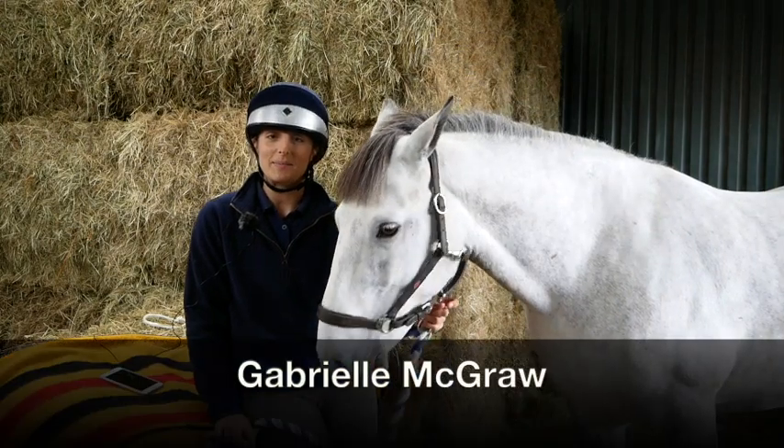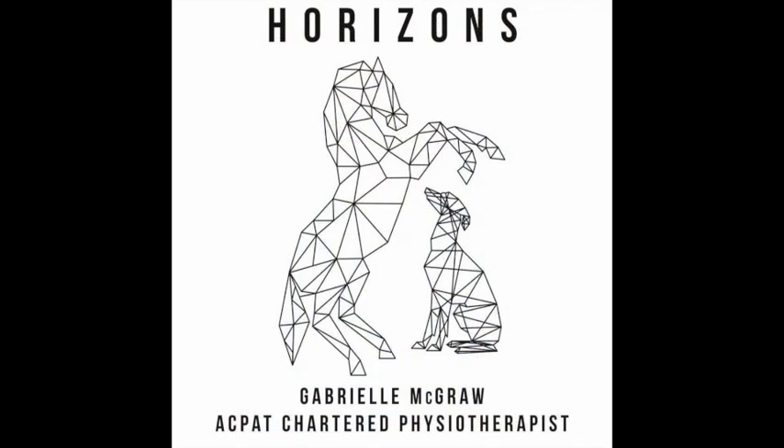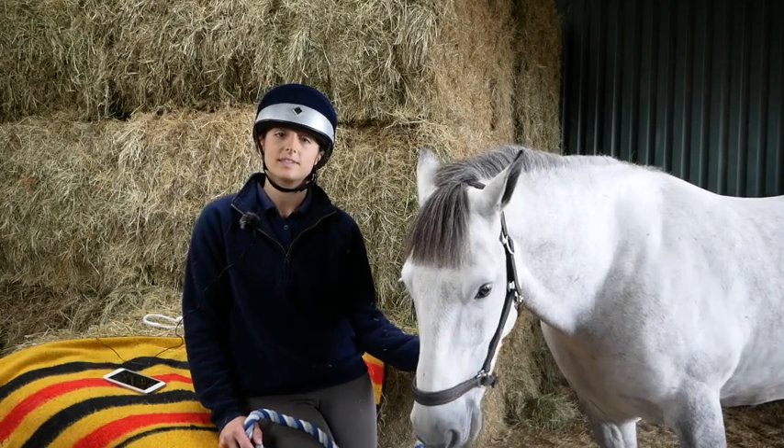My name's Gabby. I'm a Chartered Physiotherapist and an ACPAT Physiotherapist. I've got a Bachelor of Science in Physiotherapy and a Master's Degree in Veterinary Physiotherapy.